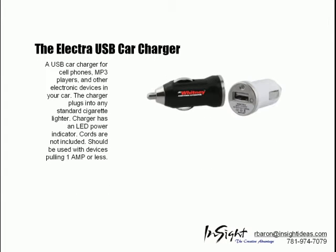The Electra USB card charger is for cell phones, MP3 players, and other electronic devices. It plugs into any standard cigarette lighter.